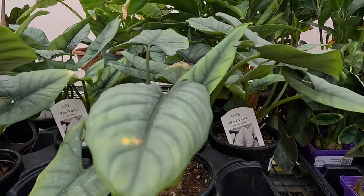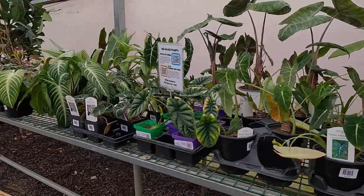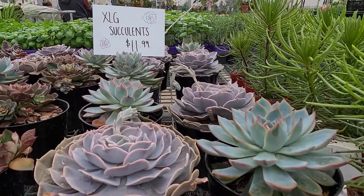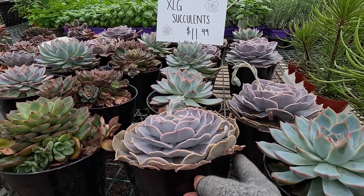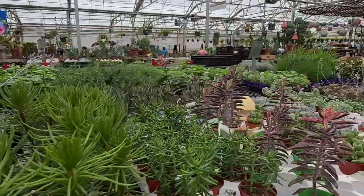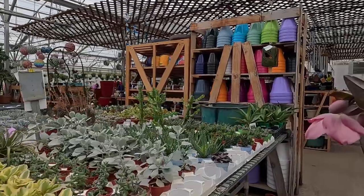Lots of really beautiful houseplants. This is an alocasia right here — Silver Velvet, I think it's called. Look at these succulents — holy moly, extra-large succulents at $11.99. These are bigger than my hand. Gorgeous, beautiful colors. So many different varieties of cactus and succulent along here.